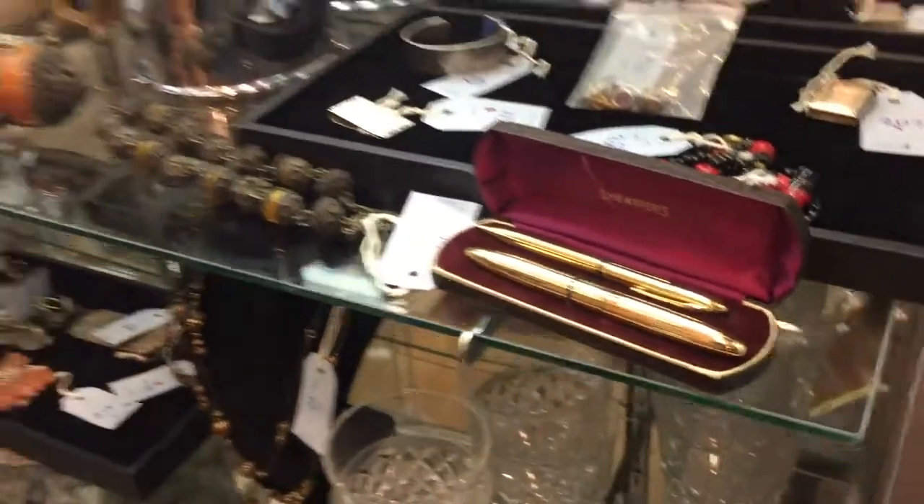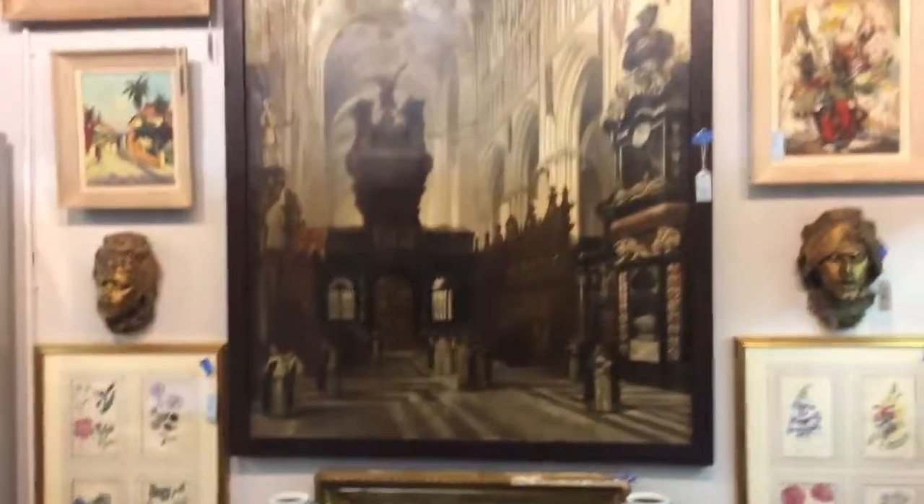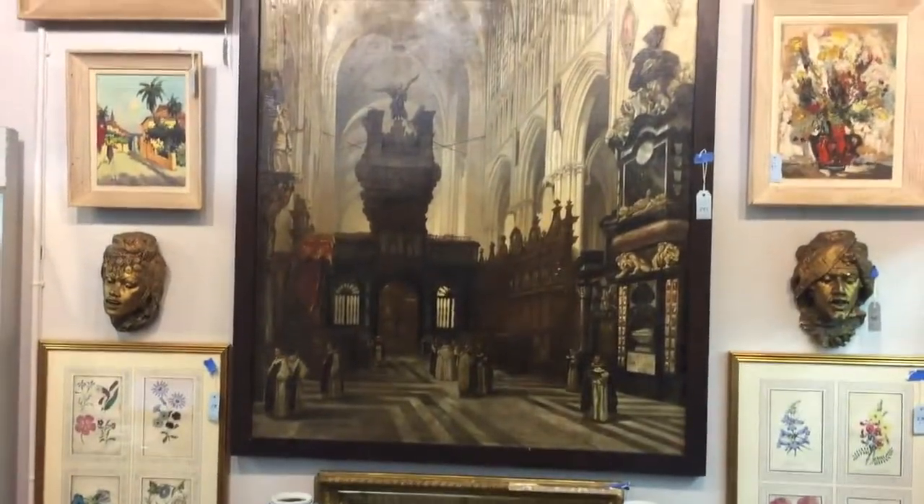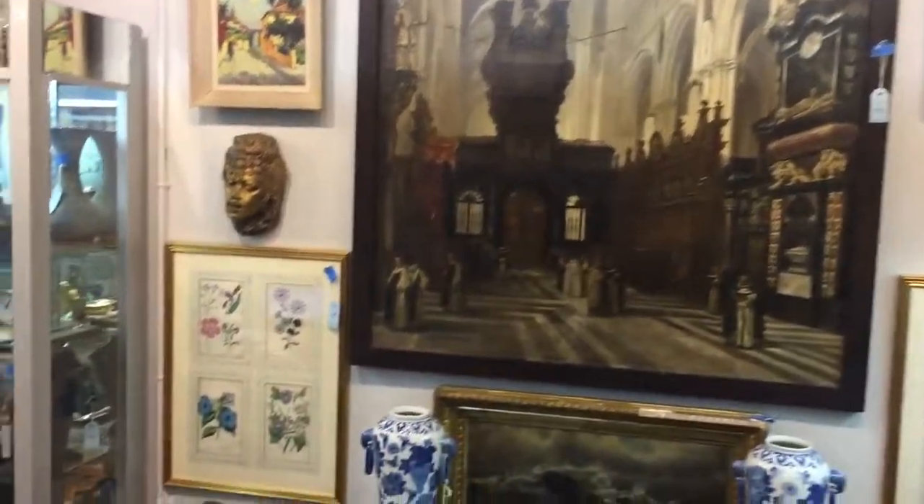Some of our fine art next. This painting is by the French artist, 19th century, Adrienne Dosatz. It depicts the cathedral in Bruges — St. Saviour's.